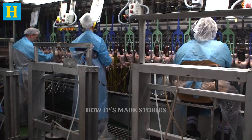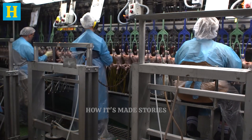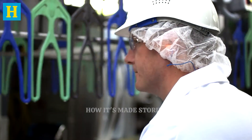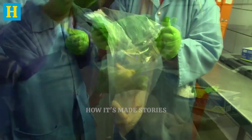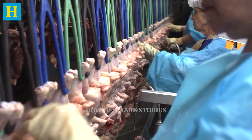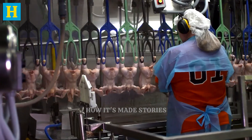These measures prevent cross-contamination and maintain a clean production environment. Maintaining rigorous quality control standards is crucial for consumer trust and brand reputation. Any deviation from these standards can result in product recalls, financial losses, and damage to the brand's image. By implementing comprehensive quality control and inspection protocols, producers ensure that every turkey product delivered to consumers is safe, high quality, and delicious. This meticulous approach guarantees that consumers receive a product that meets their expectations every time.